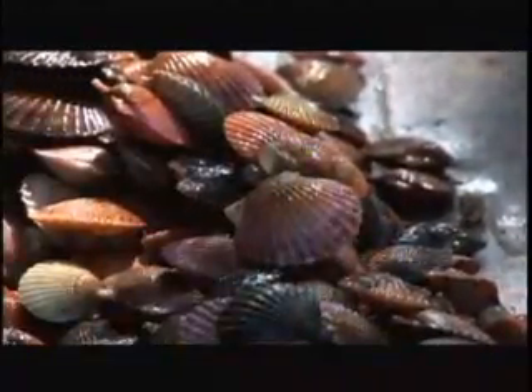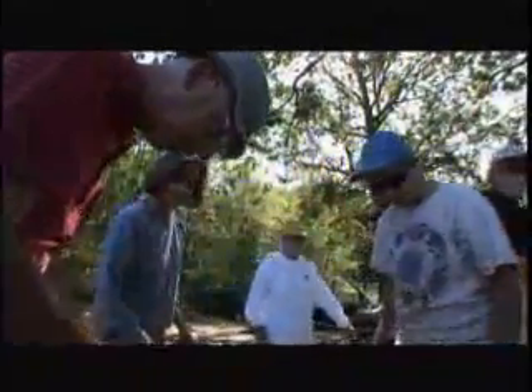We're going to count the total amount of scallops. We're going to try to determine how many are dead just by the shell. And then we're going to measure 50 per size.